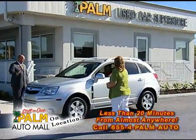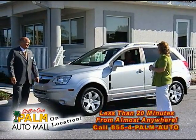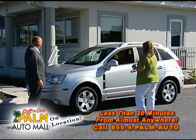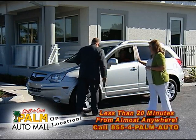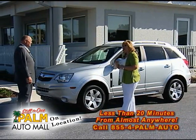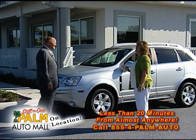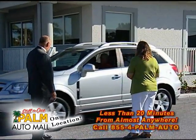This is a Saturn Vue — a 2009, one owner, 22,000 miles, full power: power windows, power locks, steering wheel controls, and leather interior. Even though it's a Saturn, you still get the warranty — six years, 100,000 miles, two years free maintenance, honored at any General Motors store in the country. It is GM certified. $19,900 for an SUV under $20,000. Nice color, great paint — a pretty vehicle. Jim Lanike was driving it — he's been with us a long time.